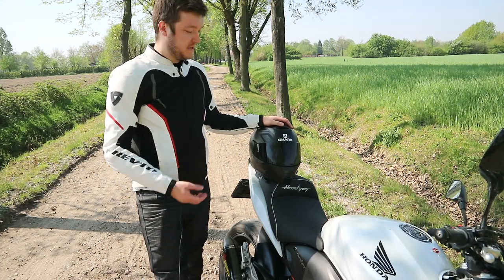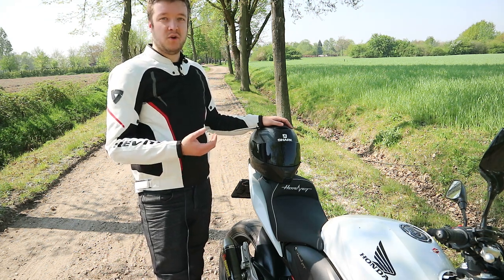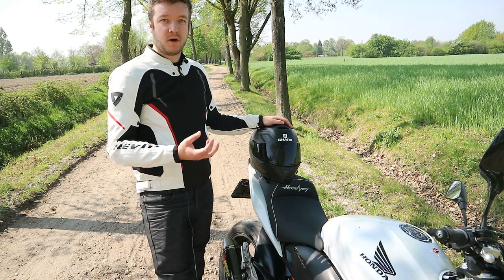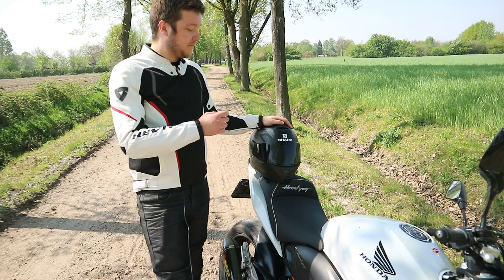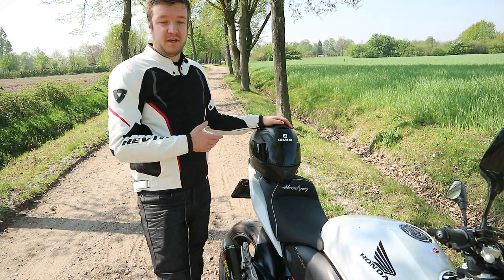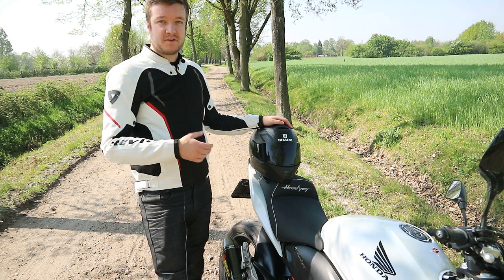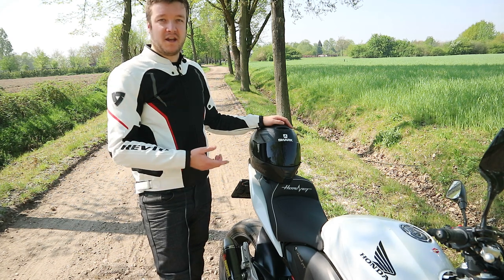Of course the biggest pro is that the visor protects your eyes from the sun. I'm usually a guy who is irritated by the sun quite easily, so I tend to close my eyes when I don't wear sunglasses. This visor just works for me — I use it all year long. It's great because I don't have to wear sunglasses underneath my helmet; I can just wear it like this.